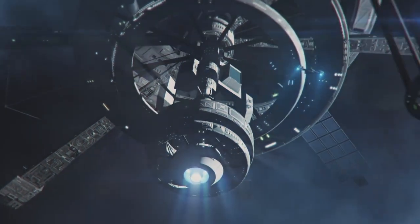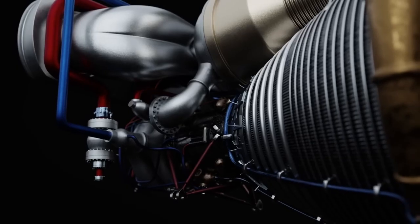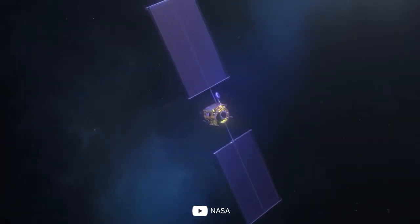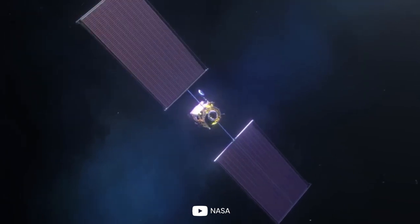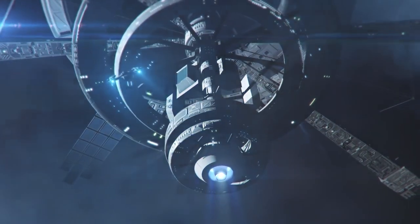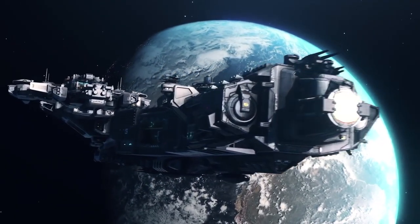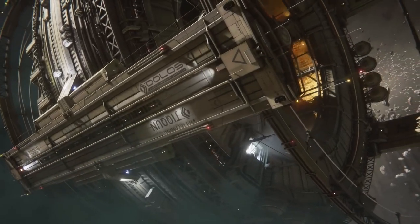Finally, space-based solar electric propulsion, or SEP systems, are gaining traction. SEP systems use large solar arrays to generate electricity, which is then used to power ion thrusters or other electric propulsion systems. These systems have the potential to provide continuous and efficient sources of propulsion for spacecraft.